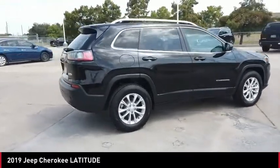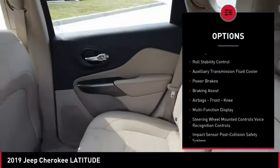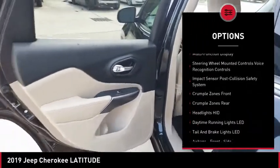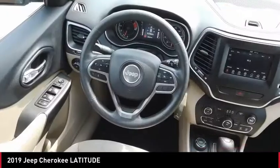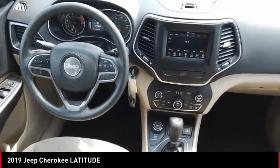Here are some of this vehicle's great options: power windows with safety reverse, roof rails, active grille shutters, traction control, stability control, roll stability control, auxiliary transmission fluid cooler, power brakes, braking assist, airbags, and front knee airbags.